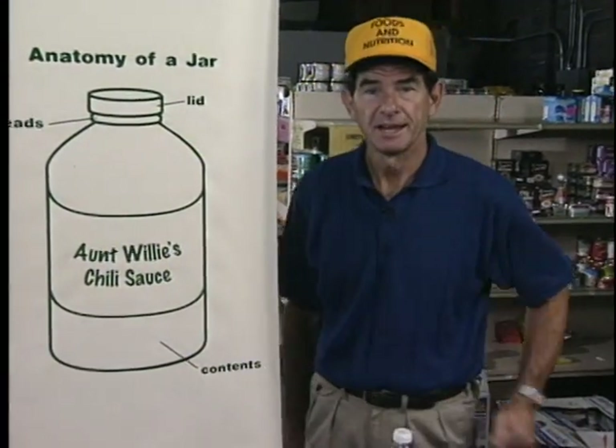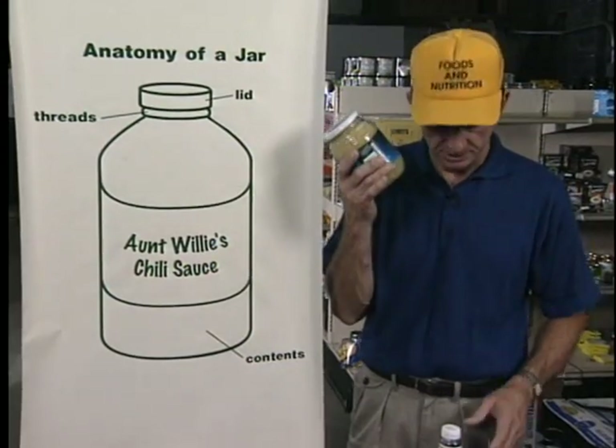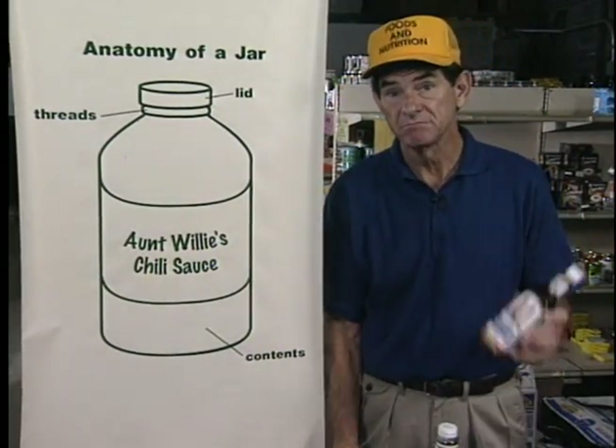Now let's talk about jars. This is a jar. Jars come in a variety of shapes and sizes — some are small, some are large, some are fat, some are thin.